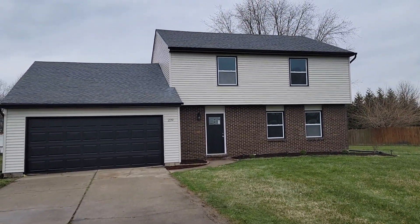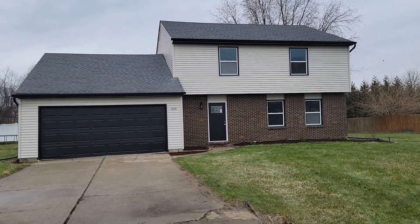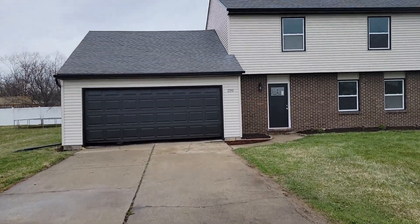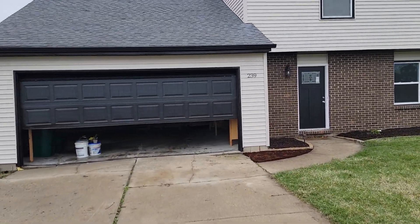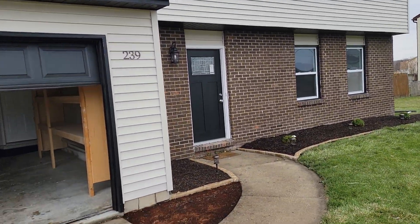It's a two-story, 2,000 square foot house, attached two-car garage, three-bedroom, two-and-a-half bath. It's got a half bath on the main level and two full baths on the upper level. All the bedrooms are upstairs. New siding, new soffit fascia, gutters, new doors.